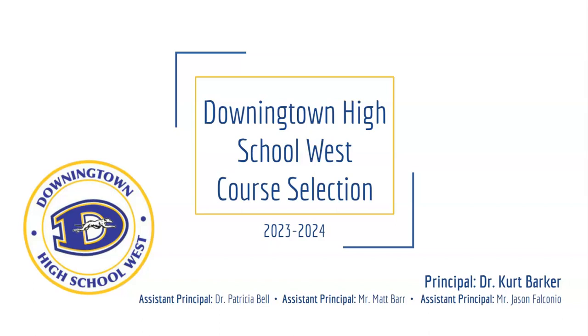Good morning and welcome to Dannytown High School West's course selection presentation for the 23-24 school year. In this presentation we will review graduation requirements, course options, and how to access support for course selection materials and information.